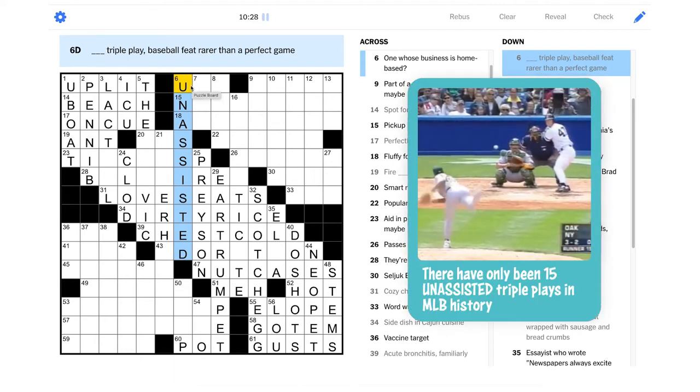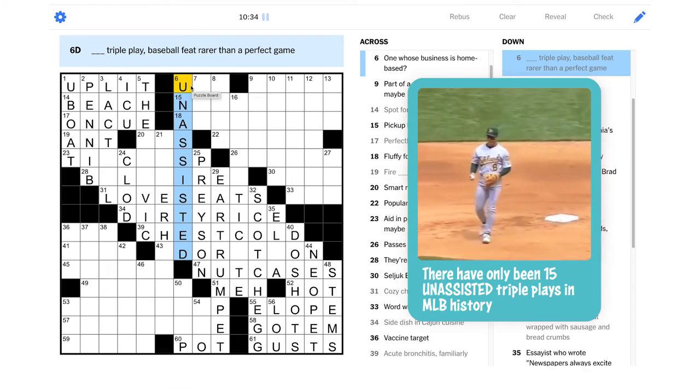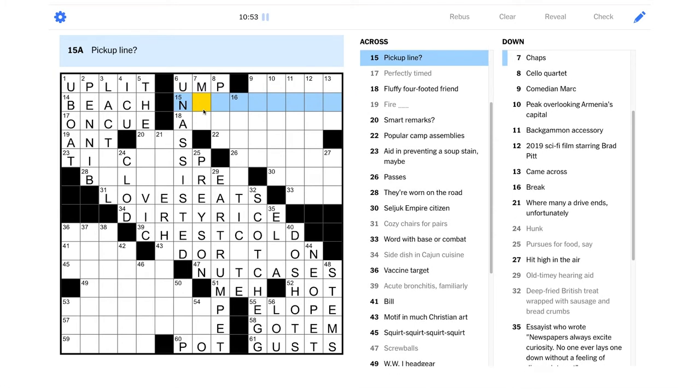I don't know, it's gonna be something like that. Yeah, that's why it's super rare. "One whose business is home-based" — another baseball clue, nice! That would be an ump, right, he's behind home plate. "Pick up line" — another wordplay. Instead of like trying to chat someone up at a bar, it could be something you'd say when you picked up the phone line maybe.